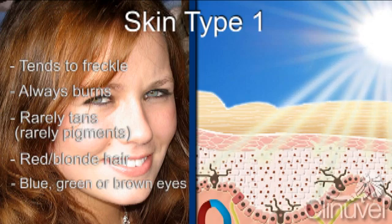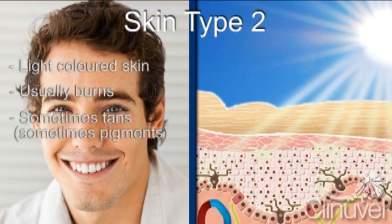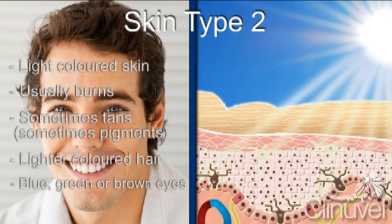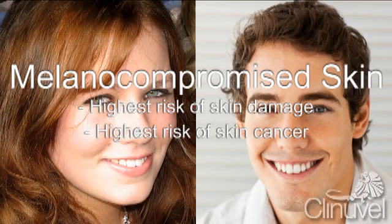Type 2 skin usually burns when exposed to ultraviolet light but will sometimes tan. Individuals with type 2 skin most commonly have lighter coloured hair with blue, green or brown eyes. Type 1 and 2 skin can also be categorised together as melanocompromised skin. These individuals are at the highest risk of skin damage from ultraviolet light and at the highest risk of skin cancer.